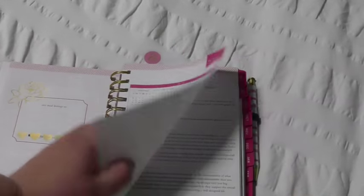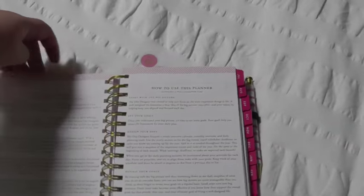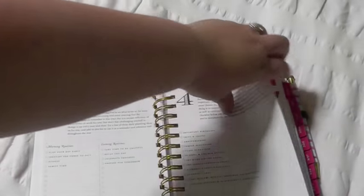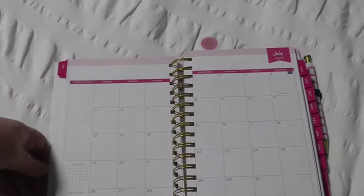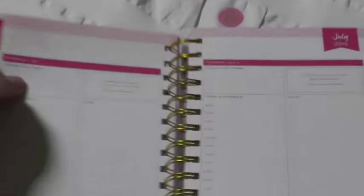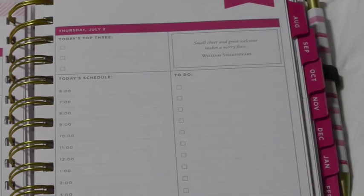So you've got your standard reference calendars at the beginning, instructions on the story behind it and how to use the planner, which is pretty neat — different recommendations and steps. And then you get into the actual planning. There is a month on two pages spread and then it goes into daily. So let me see if I can zoom in on this to make it easier for you to see the daily layout.